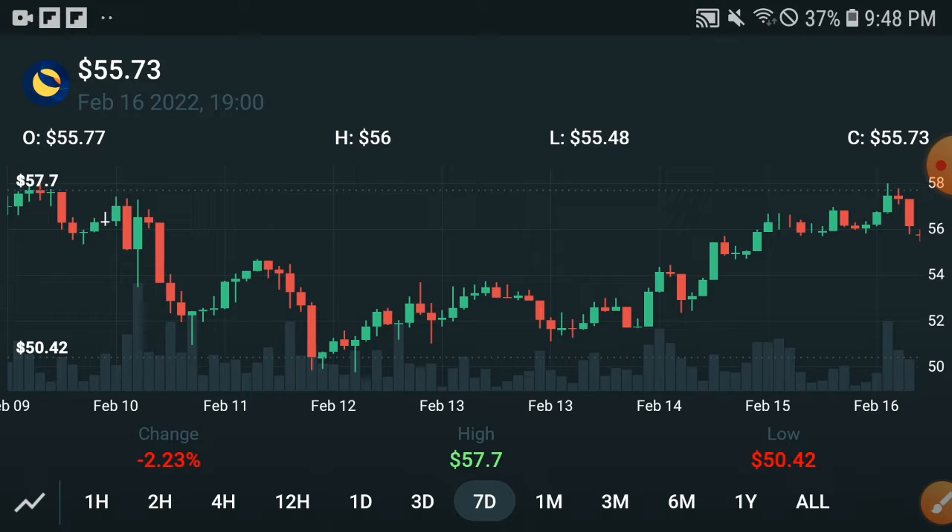The price is increasing because when the market cap is increasing, remember that holders are starting to invest and buying more and more. Therefore the market cap is increasing, and when the market cap is increasing, definitely the change will occur positive.